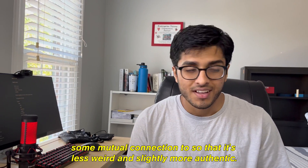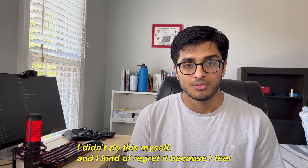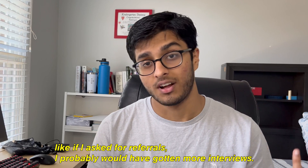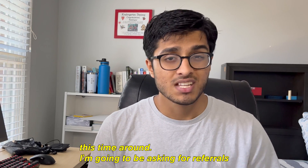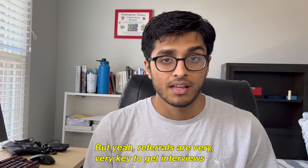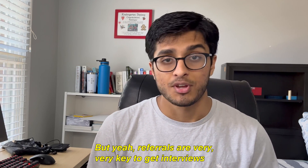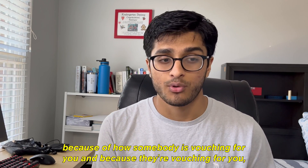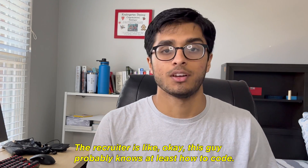I didn't ask for referrals myself and I kind of regret it, because I feel like if I had, I probably would have gotten more interviews. That's not a mistake I'm going to make again — I'm going to be asking for referrals from people I know. Referrals are very key to getting interviews because somebody is vouching for you, and that makes the recruiter think: okay, this person probably knows what they're doing.